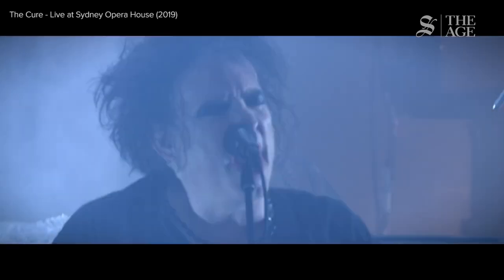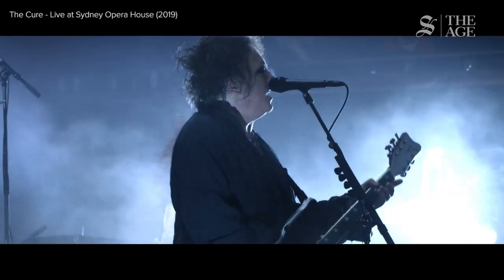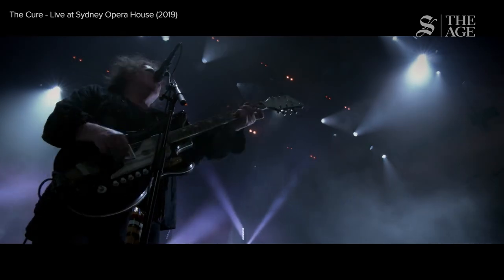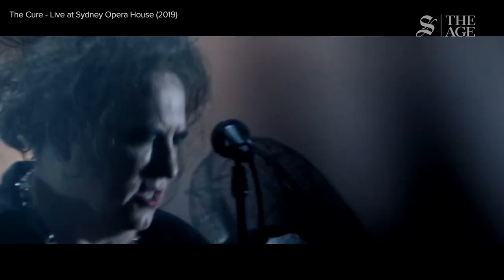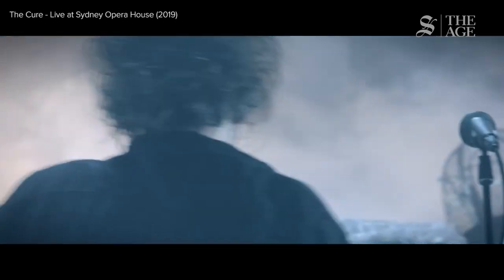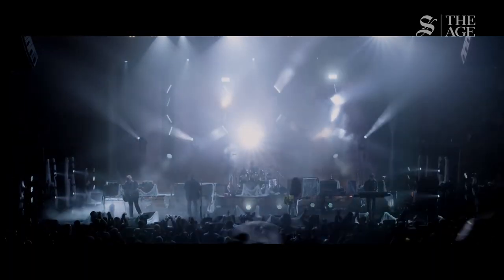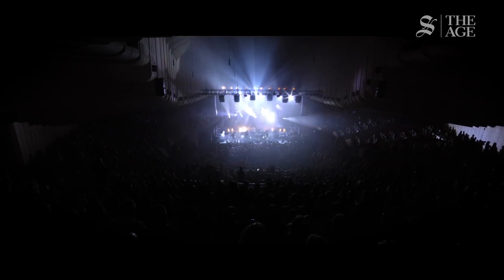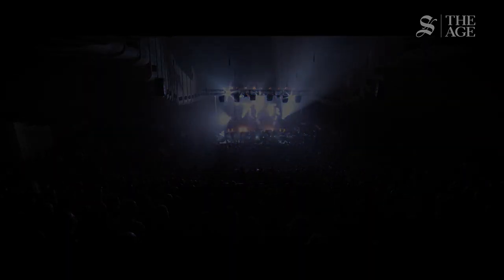In terms of amplified mode, the key changes have been around the drapery and soft furnishings. Previously, if we had a band like The Cure playing, our staging team would have to manually hang all the soft furnishings, the drapes, and put carpet down on the floor. Now that can all be done automatically, which facilitates quick turnaround time so that we can put a number of different performances on in any one day.